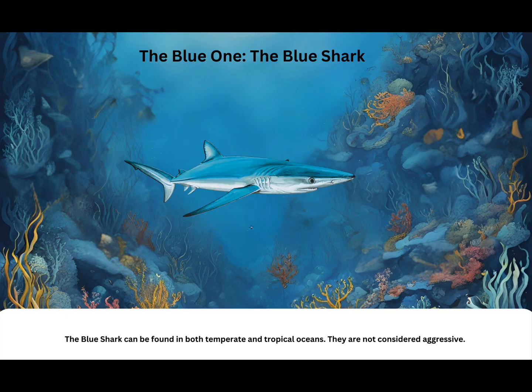The blue one: the blue shark. The blue shark can be found in both temperate and tropical oceans. They are not considered aggressive.